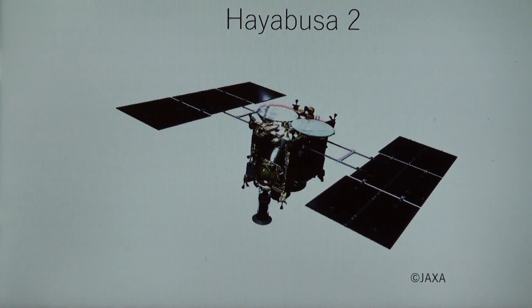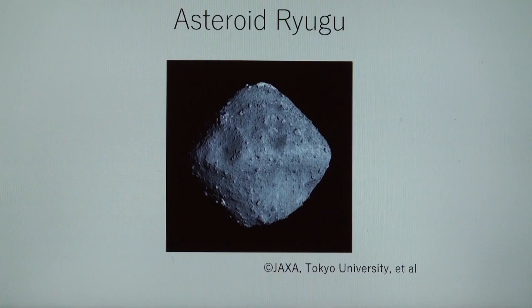Hayabusa 2 is the second one. Even though the first one completed the mission, there were some problems to solve. That's why JAXA decided to launch the second one. Hayabusa 2 was launched in December 2014 from Tanegashima Space Center, Japan. A year later, it successfully performed an Earth swing-by and now it is pretty close to a small object Ryugu, expected to land on it in some weeks and come home in 2020.